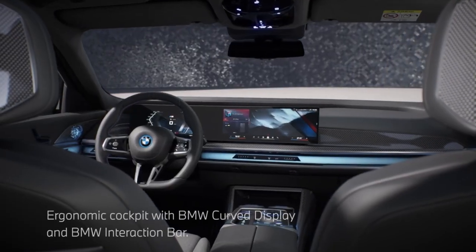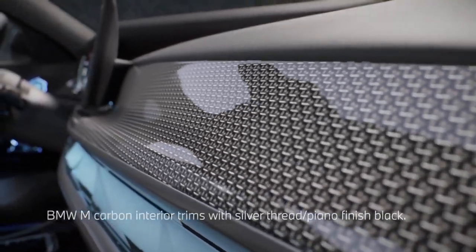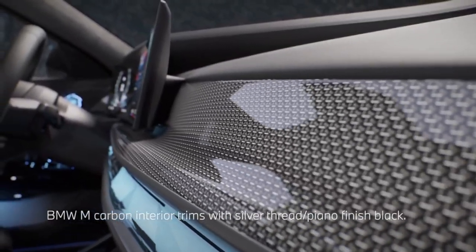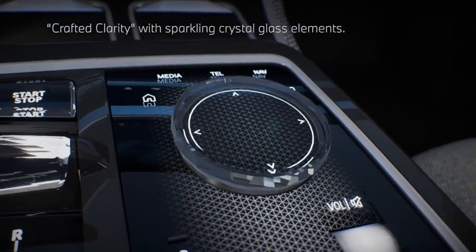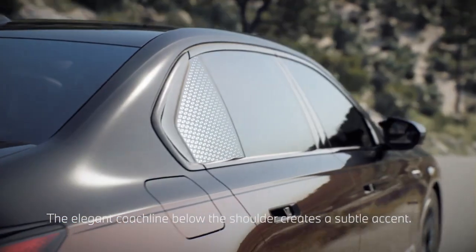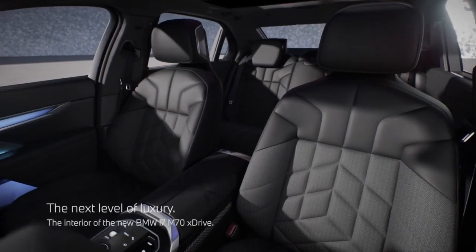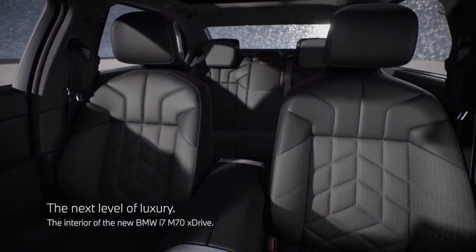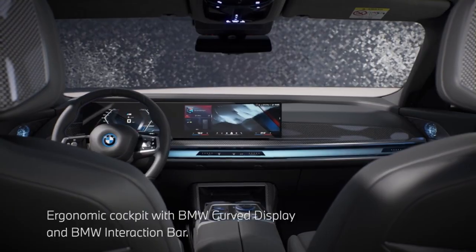The standard interior schemes are leather merino tartufo, tan; leather merino mocha, dark brown; leather merino amaroni, dark red; leather merino black; and leather merino smoke white. The optional interior schemes include leather merino smoke white with cashmere wool, leather merino black with cashmere wool, leather merino with exclusive contents tartufo, smoke white, black, amaroni, and mocha.